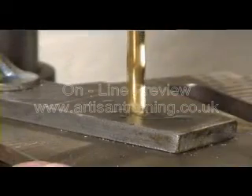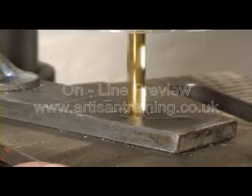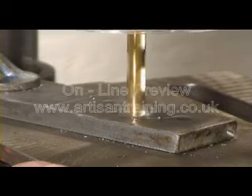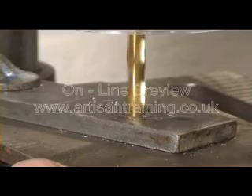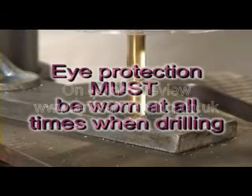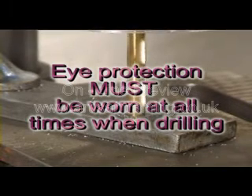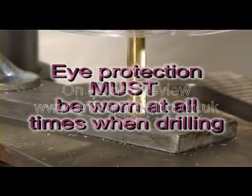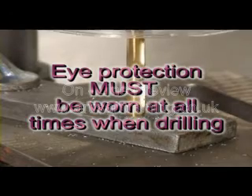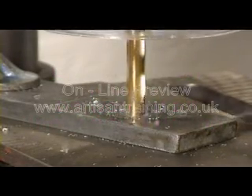The other main hazard produced by drilling operations is flying swarf and chips. Eye protection must be worn whenever drilling is in progress. Apart from the long curly pieces of swarf that are produced, there are many small pieces which are extremely sharp and can embed themselves in your eyeball. Equally, there are those even larger pieces that fly off and can be red-hot, resulting in total loss of an eye. Your eyes cannot be replaced, so protect them at all times.